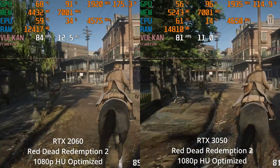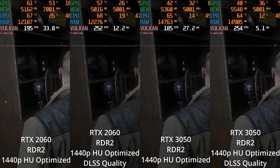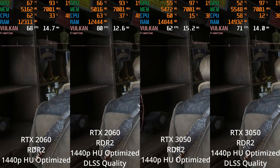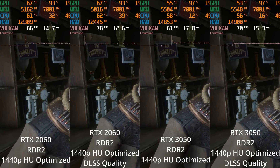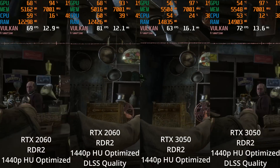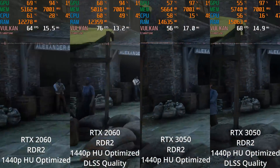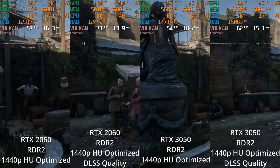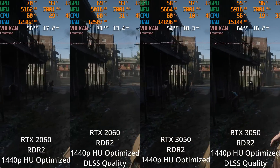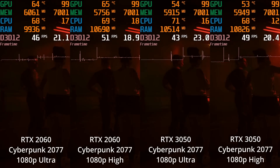Overall in Red Dead Redemption 2 at 1080p, we're certainly going to call this a win for the RTX 2060. But if we go up to 1440p, looking at the optimized settings at native but also using DLSS quality, the RTX 2060 is still winning in both comparisons. With DLSS quality, the performance lead is actually higher than at native resolution, which is kind of interesting - maybe that's VRAM-related.